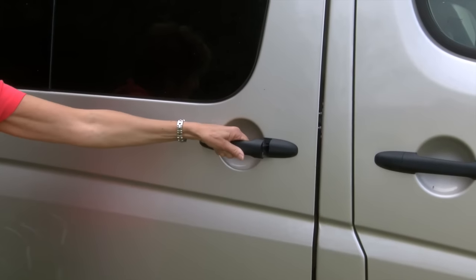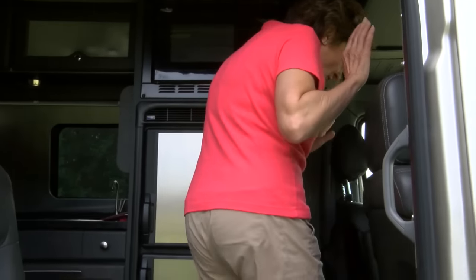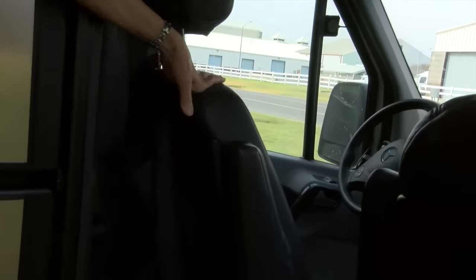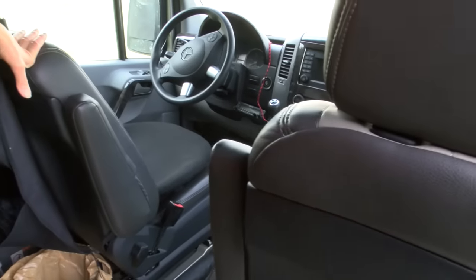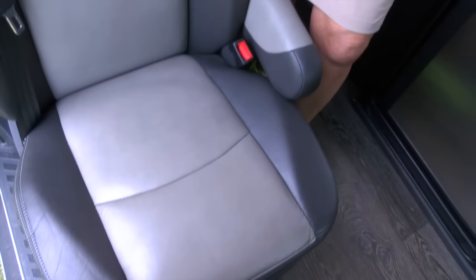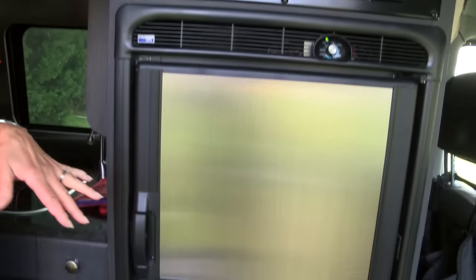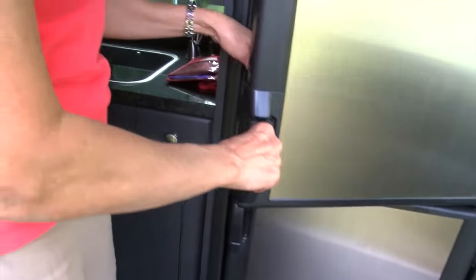This is a Class B motorhome and we're going to show you what it's like to actually live in it. Usually whenever we stop at a rest area or a gas station, people want to see it. First thing to notice: we have two seats in front that are extremely comfortable. They can swivel around and we can put a table here so that we can eat. You can also get an insert that fits across to make a bed if you need to bring a grandchild. We love having the third seat. Also we have a seven cubic foot refrigerator-freezer — this freezer space is huge.